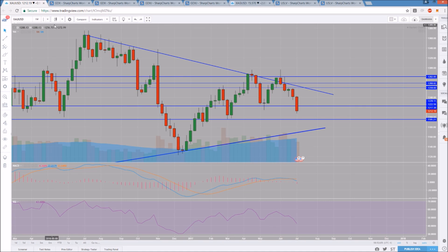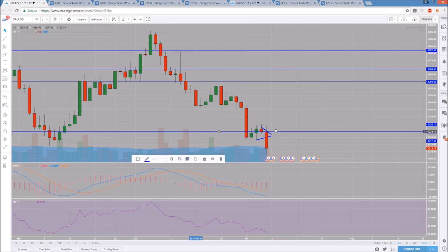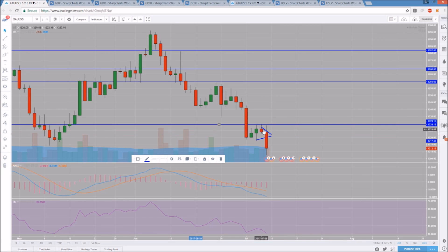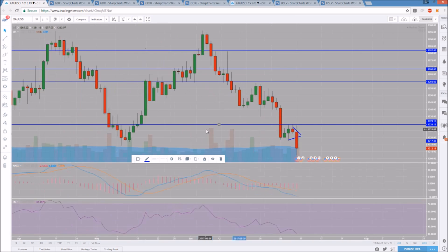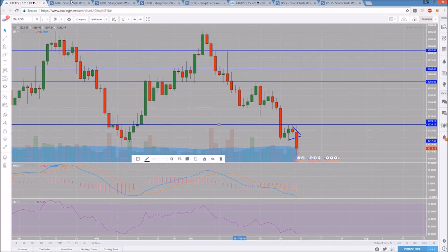Gold bears are in control. A short-term daily oversold bounce is likely to occur in the near term. In terms of resistance, it's the high of this last bounce attempt — that was up at 1229.08. Anything under 1229.08 is just another lower high on the daily time frame. We're looking down at the next support: aside from the low of this dump at 1207.21, the $1200 psychological level is the next support we are looking at.